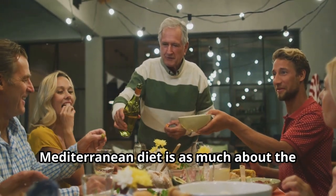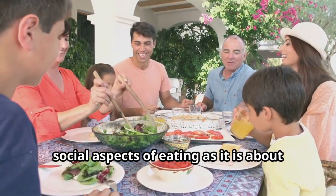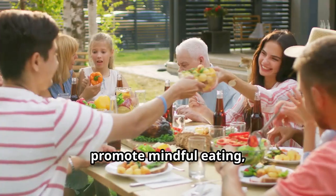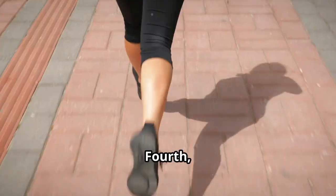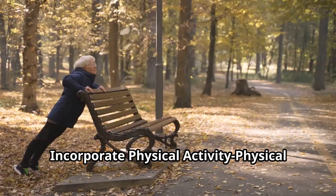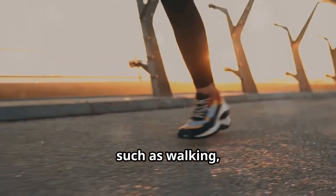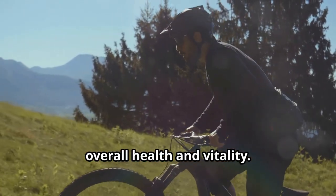The Mediterranean diet is as much about the social aspects of eating as it is about the food itself. Enjoying meals with family and friends can enhance the eating experience, promote mindful eating, and support mental and emotional well-being. Fourth: incorporate physical activity. Physical activity is an integral part of the Mediterranean lifestyle. Regular exercise, such as walking, swimming, or cycling, complements the diet and contributes to overall health and vitality.